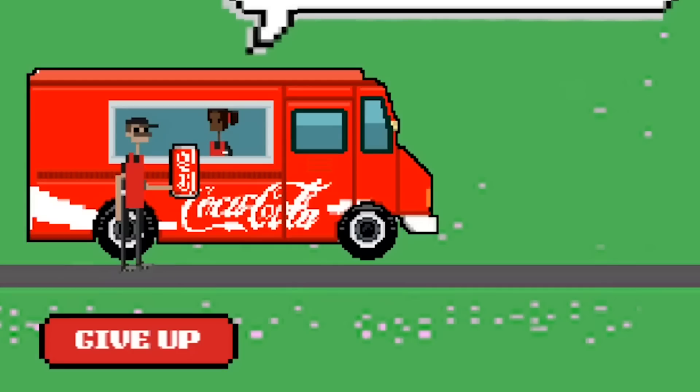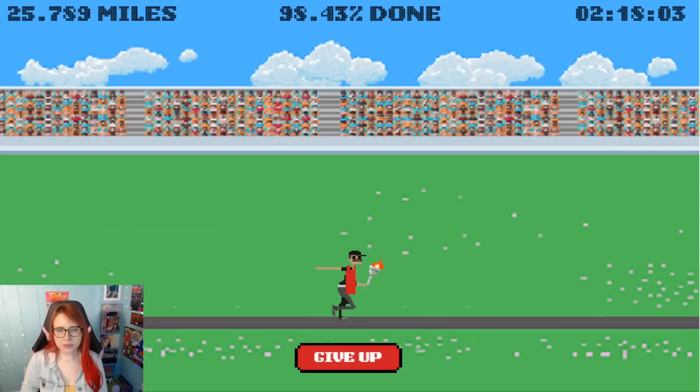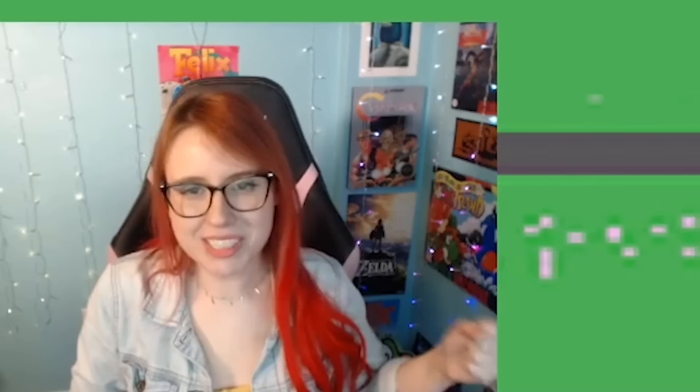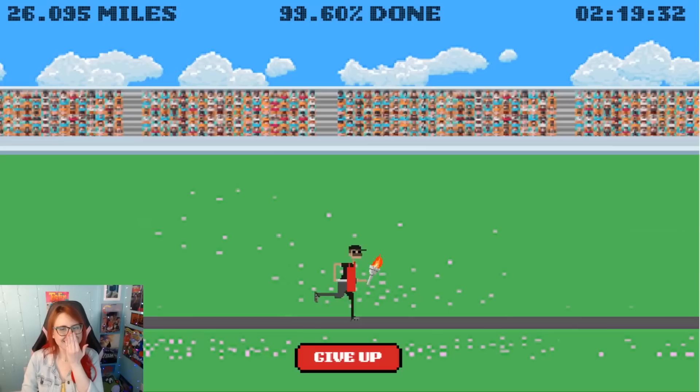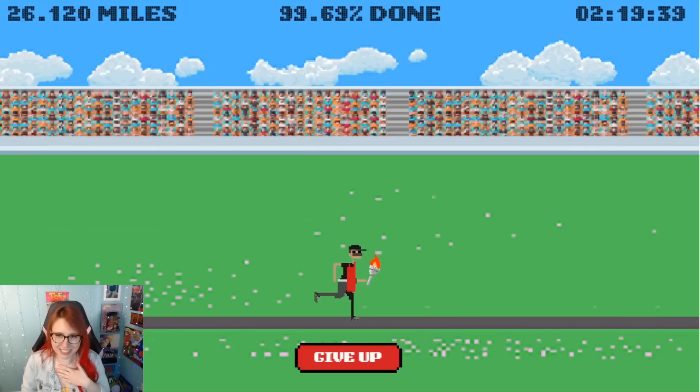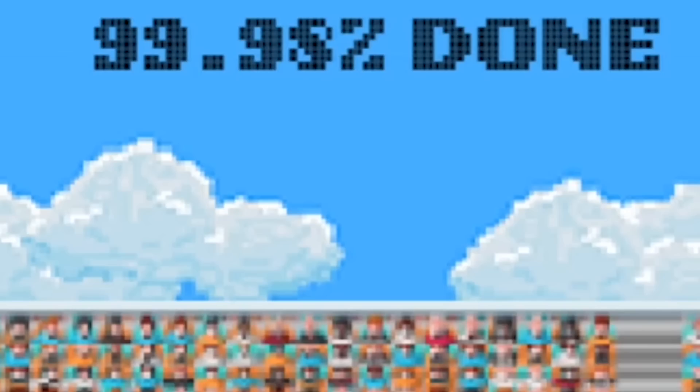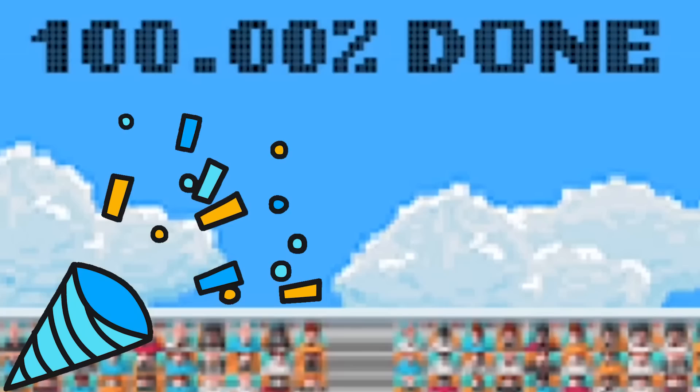I wonder if this will be our last Coca-Cola of the game. I think we're going to need a refreshment maybe two more times. 99% done — less than a percent left to go. Oh my goodness, what's going to happen? I'm so scared. What if my power goes out or something? We're so close. One final refreshment — we got our Powerade. I wonder if the coupon...